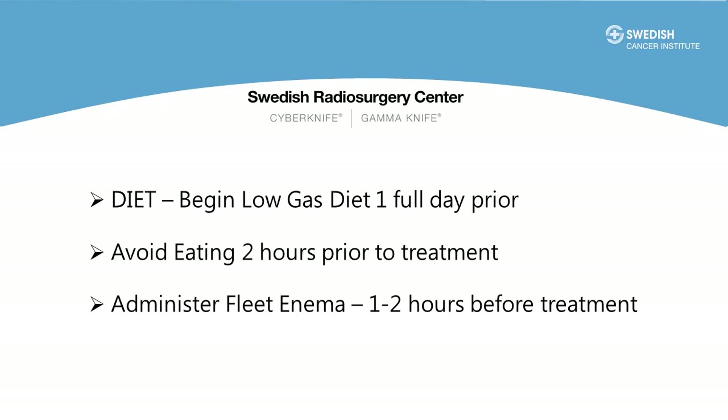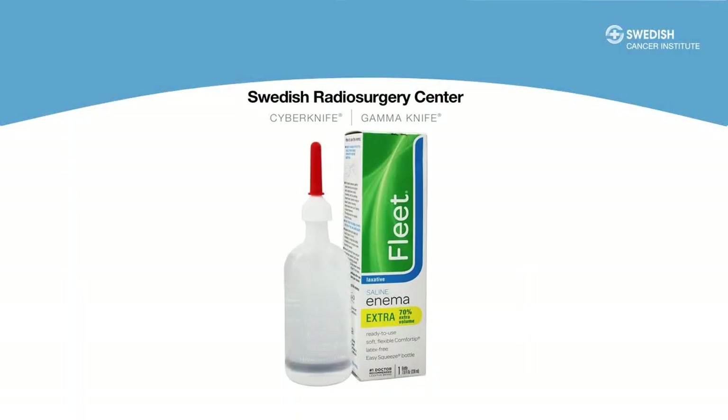Again, we recommend beginning the low gas diet a full day prior to treatment. Because there's about a week between the simulation and beginning CyberKnife treatments, you can go back to your normal diet after the simulation and then begin the low gas diet a day prior to the CyberKnife treatments. Second, administer the Fleet Enema one to two hours prior to treatment — either in our clinic about 30 minutes before treatment or at home if you live locally. Remember to urinate at this time before treatment as well for consistency. As far as eating: if the treatment is in the morning don't eat breakfast; if in the afternoon have a light breakfast only; if at 4 pm or later, have a light lunch.